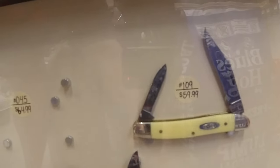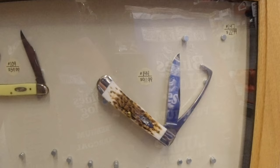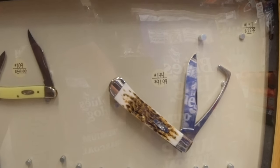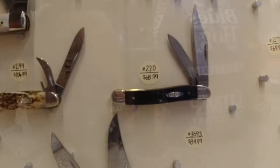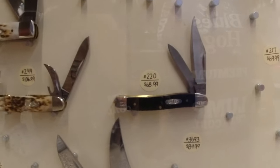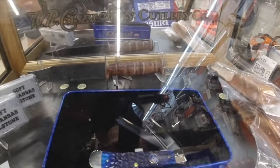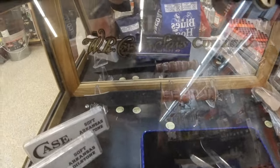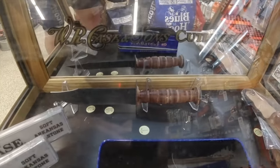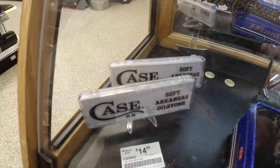Down at the bottom you had stag-handled ones, a smooth synthetic yellow CV pin, another stag — I'm not sure, at first I thought it was a fish knife but it's not; if somebody knows what that is, let me know. There's a two-bladed peanut, and you got a mosaic trapper right here — that blue one looks pretty, and I've seen this one quite a few times. I love that knife, I'm gonna have to pick one up.